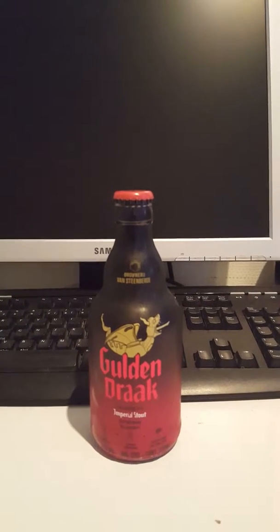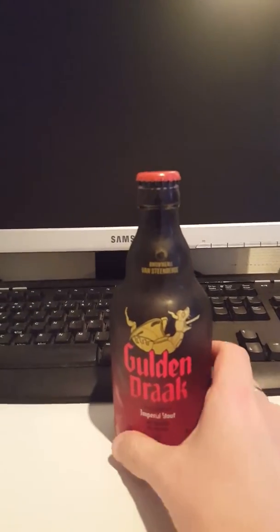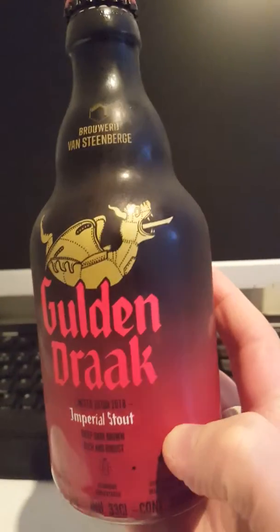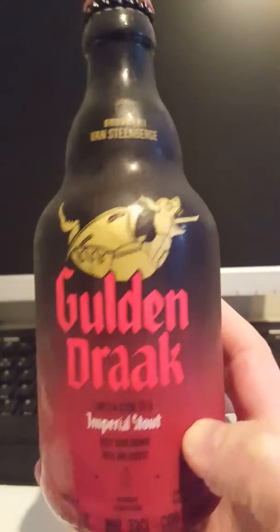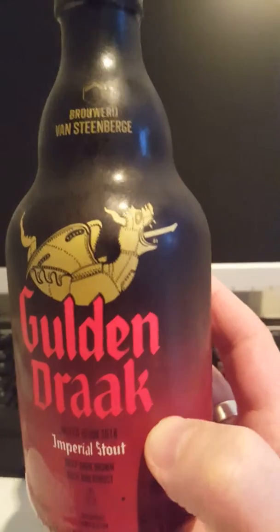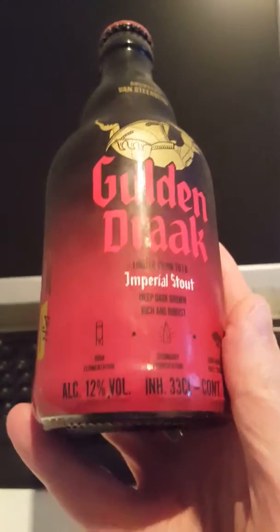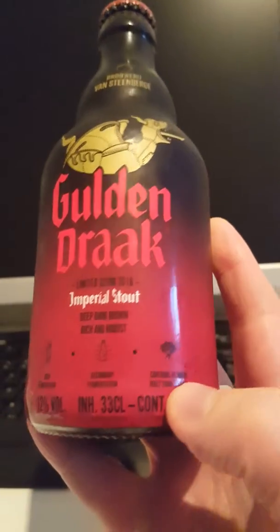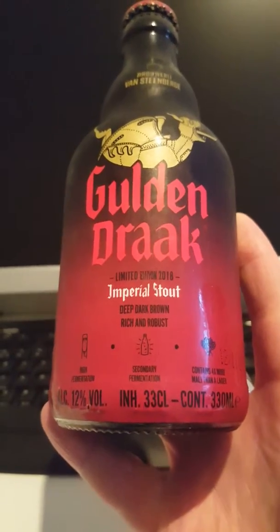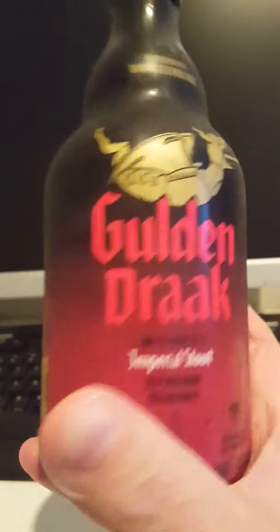Hey there, all craft beer lovers! It's Cider Fanatic here, back with another beer review. Today we're going to — I think it's Belgium — and we have a bottle of Imperial Stout: Golden Drac Imperial Stout, or Golden Dragon Imperial Stout, from a brewery called van Steenburg. This is a big monster of a beer, a big dragon of a beer. It's a 330ml bottle and it clocks in at 12% ABV.